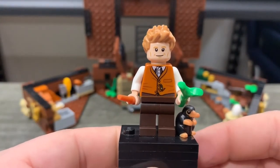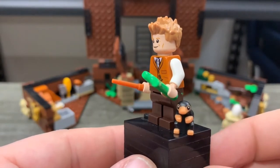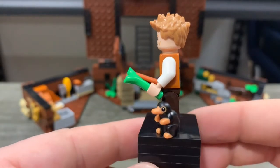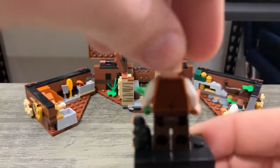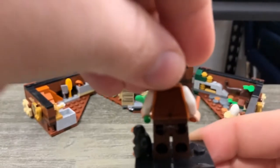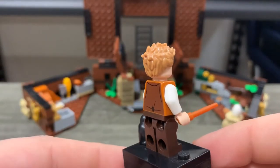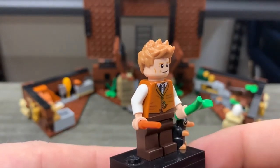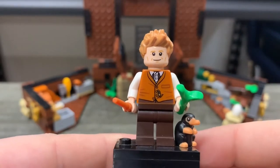Next we've got Newt Scamander. He comes with Bowtruckle and Niffler, so you kind of get a little three-in-one here. I've got him hanging out in Newt's hand and off to the side. Newt's got two faces — a little frightened face on the back and just his content face on the front. We've got his wand, which with Bowtruckle looks a lot like a carrot, but we'll save that for another video.